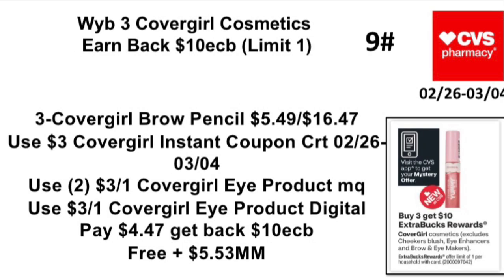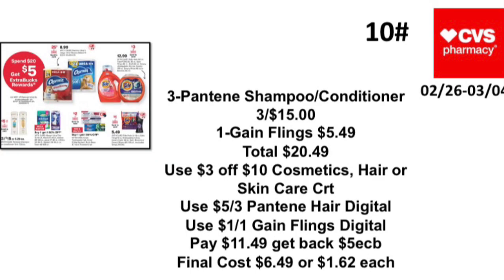Deal 9: Buy three CoverGirl cosmetics, earn back a $10 Extra Buck — limit one. Pick up three CoverGirl Brow Princess products priced at $5.49 each, totaling $16.47. Use a $3 CoverGirl instant coupon coming 2/26 to 3/4, two $3 off one CoverGirl eye product manufacturer coupons, and a $3 off one CoverGirl eye product digital. Pay $4.47, get back a $10 Extra Buck — making it free and a $5.53 money maker.